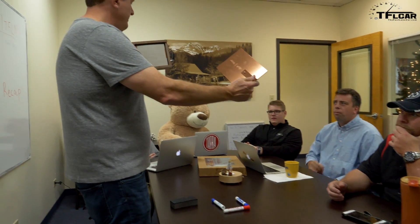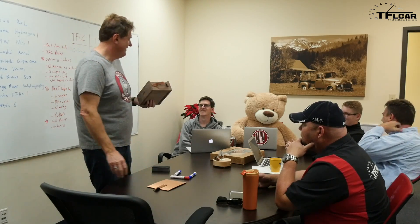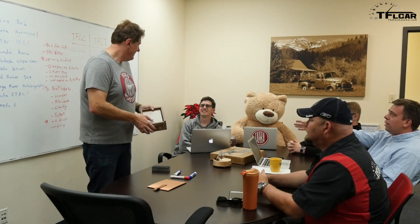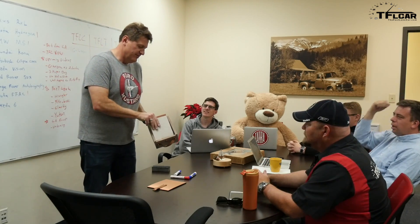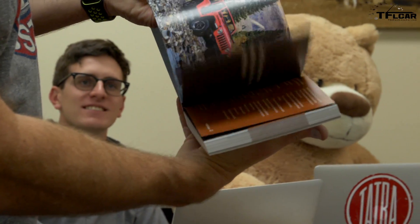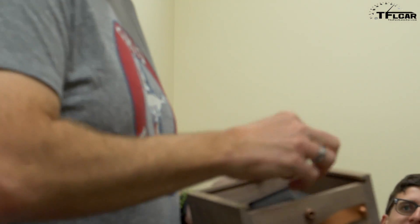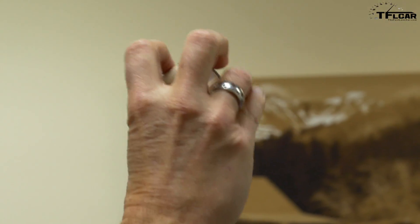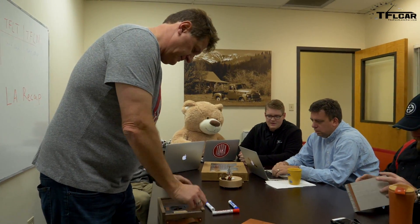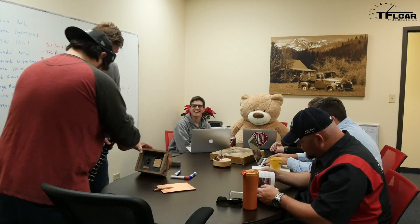They opened the Jeep press kit — a very heavy, quality box. Inside was a press kit with good pictures of old Jeeps, a thumb drive with images, and a wooden cube that turned out to be a Bluetooth speaker. There was a lot of thought that went into it. It's a Jeep.